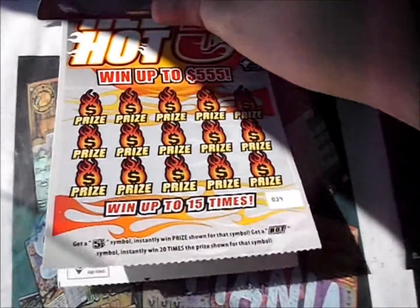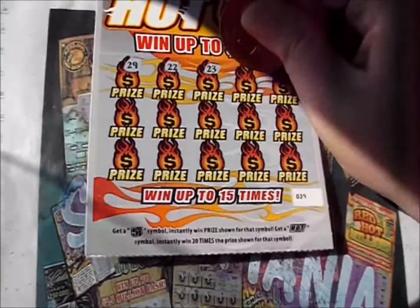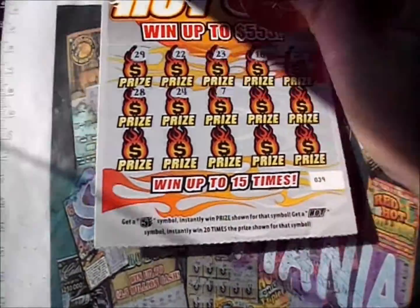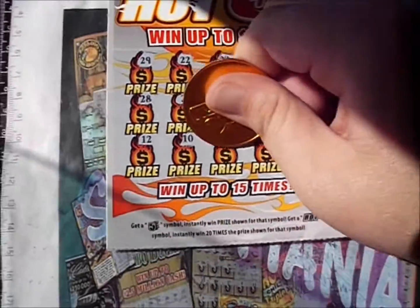Let's check out the next ticket. There's a 29, a 22, 23, 16, and a 26. Second row: a 28, a 24, a 7, a 4, and an 18. Third row: a 12, a 10.